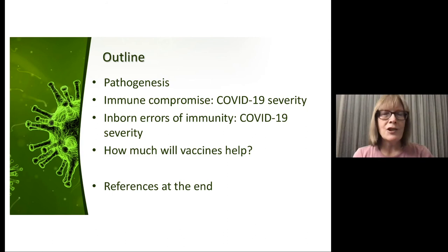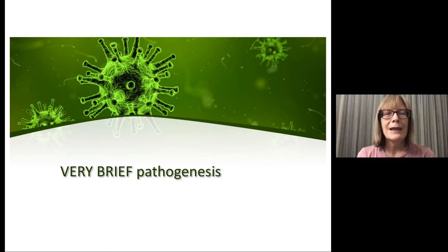I'm going to talk a bit about pathogenesis to frame the conversation about what cells we think are important and what's driving this powerful inflammatory response. I'll talk about different types of immune compromise, inborn errors of immunity, and then a couple of slides at the end about thoughts on vaccination in these circumstances. I have all my references at the end — quite a few papers on bioarchive that aren't published in print yet.